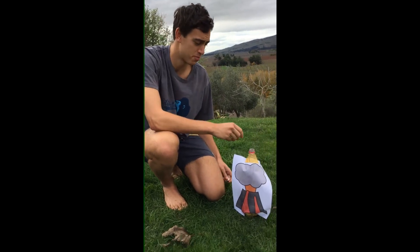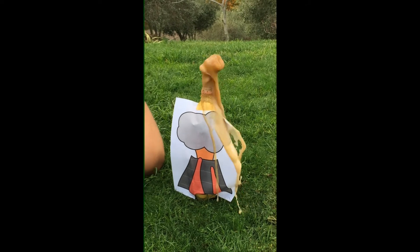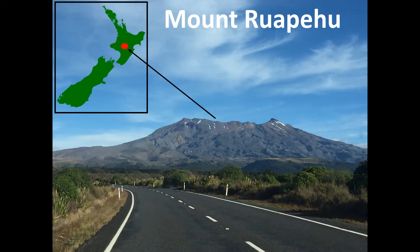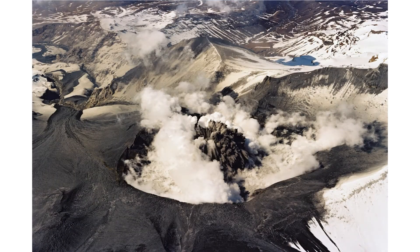Volcanoes, aren't they awesome? Mount Ruapehu is a volcano located in the North Island of New Zealand. 25 years ago, it produced a series of dangerous eruptions from its crater lake.